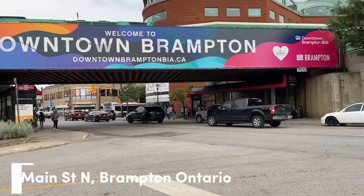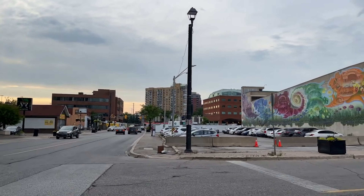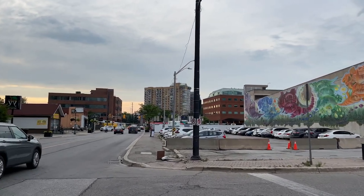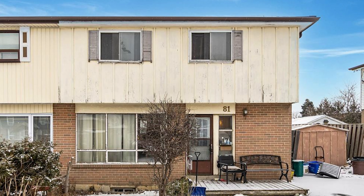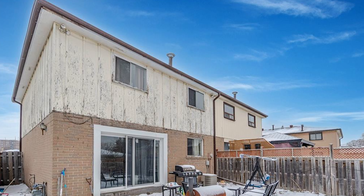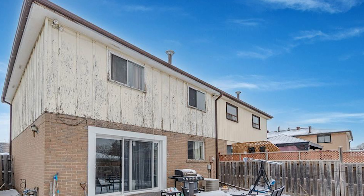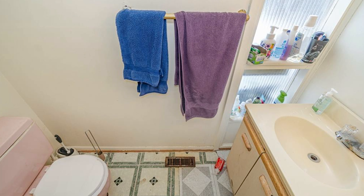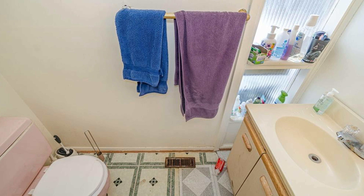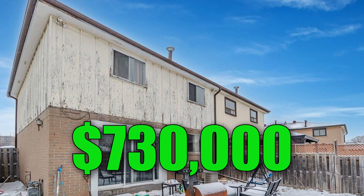Staying in Brampton for the next one — this is a semi-detached with obvious wear and tear. It wasn't in great condition. There are four bedrooms, one full bathroom, and two half bathrooms. The whole house kind of looks like the bathroom shown. The actual retail price was $730,000.